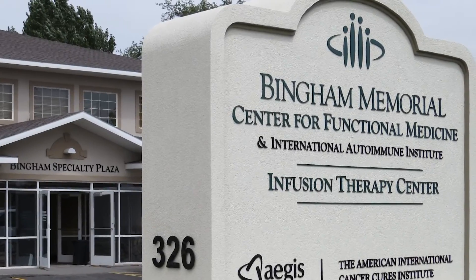Hi, I'm Dr. David Bilstrom. I'm the Medical Director of the International Autoimmune Institute at Bingham Memorial Hospital.